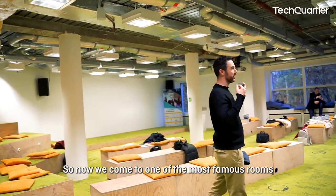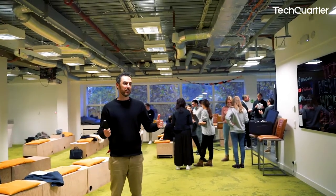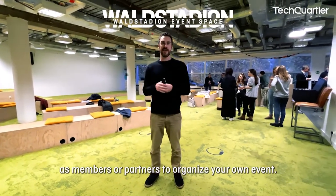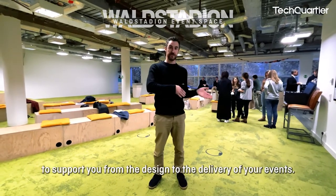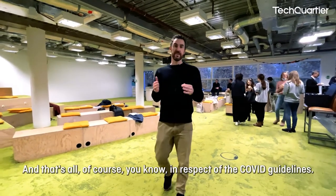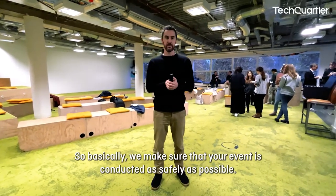Now we come to one of the most famous rooms at Tech4tier — our event space, the Wahlstadion. This is a space available for members or partners to organize their own events. Our dedicated event team supports you from the design to the delivery of your events, of course in respect of COVID guidelines, making sure your event is conducted as safely as possible.